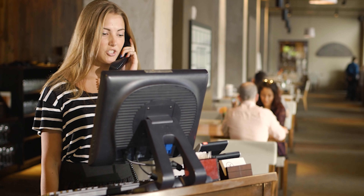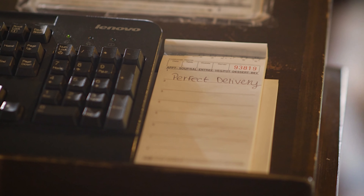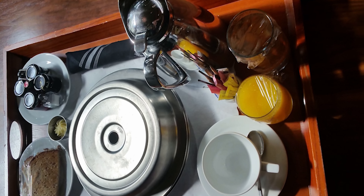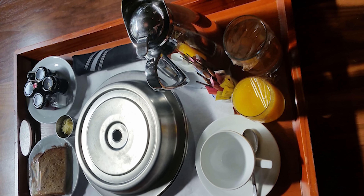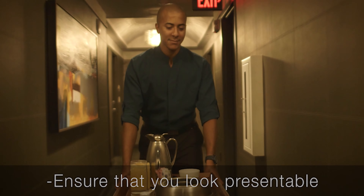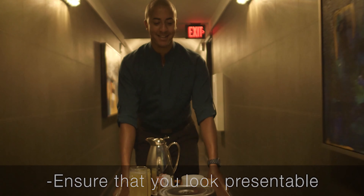'Ms. Smith, is there anything else that I can assist you with?' 'I won't need anything else — everything sounds good and I'll see you in a few.' 'Okay, have a great day.' At this point, ring in the order on the POS and make sure that the room number and all applicable charges are correct. Tray setup is just as important a detail as if the guests were dining in the restaurant. Tray standards must be met and inspected before leaving the kitchen. Once you arrive on the floor, ensure that you look presentable before you knock on the guest room door.